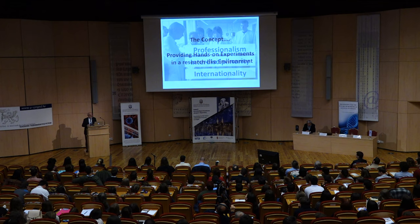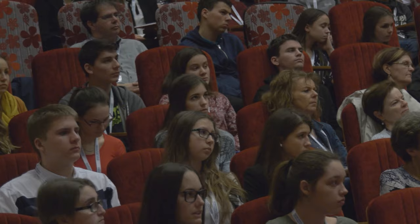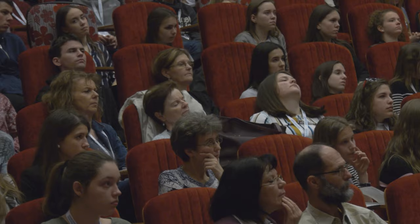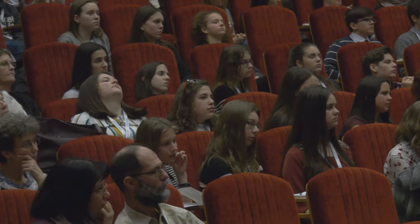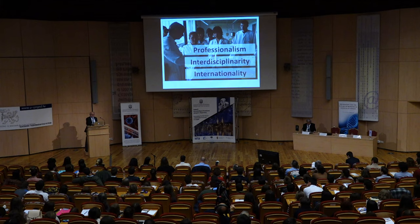The mission is bridging the gap between high school and university, in particular with hands-on experience. The principles are professionalism — to really work in a research-like manner — in an interdisciplinary context, conveying that modern biology by necessity brings together all the natural sciences: physics, chemistry, neuroscience, and computer science to understand complex phenomena in biology. And as mentioned, to emphasize that this is an international effort.